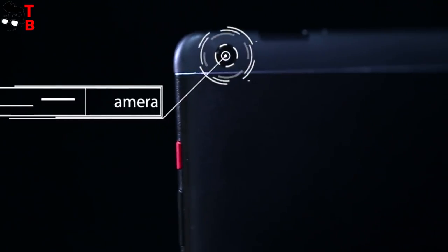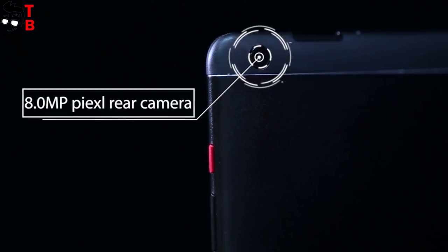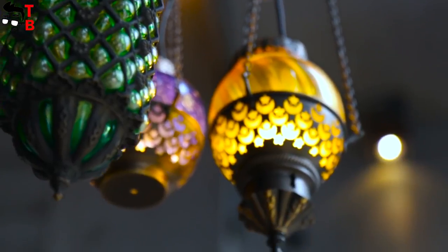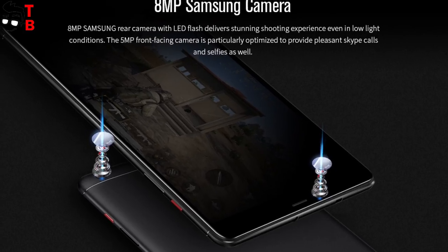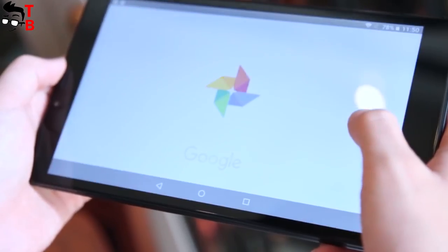As you know, the camera is not very important for a tablet, but Chuwi Hi9 Pro comes with an 8MP rear camera and a 5MP front camera. I don't think they will produce great images, but they are good for video communication.